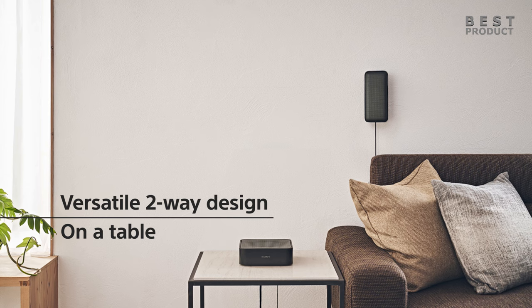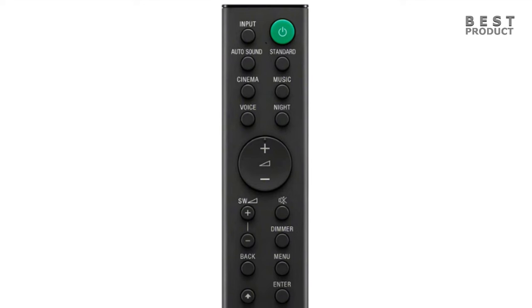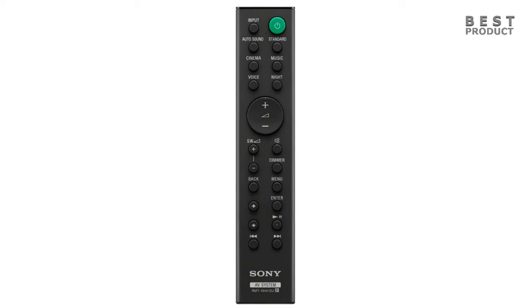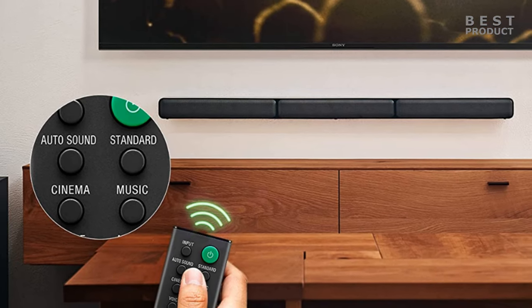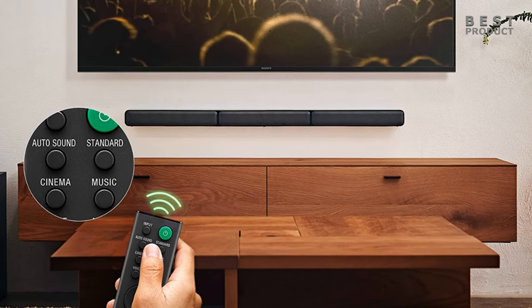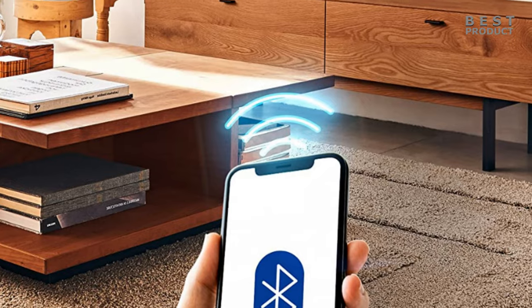This soundbar system is also incredibly easy to set up and use. Simply plug it into your TV and you're ready to go. You can control the soundbar with the included remote or through the Sony Music Center app, which gives you even more control over your audio settings. The Sony HTS40R also comes with a number of built-in sound modes, including cinema, music, voice, and standard, designed to optimize the soundbar's performance for different types of content.